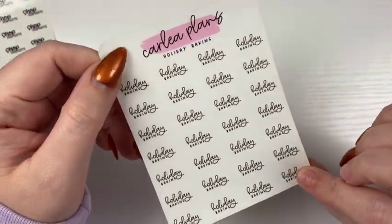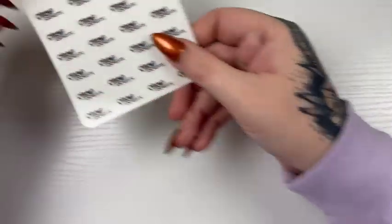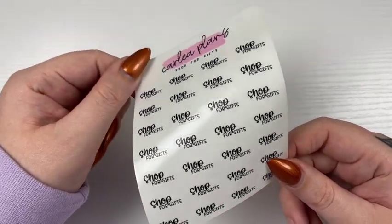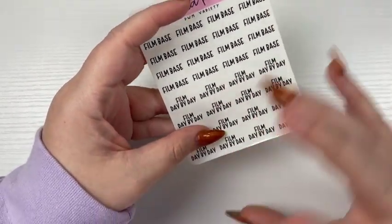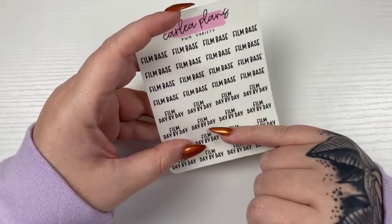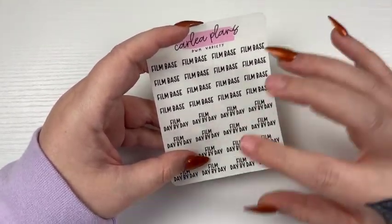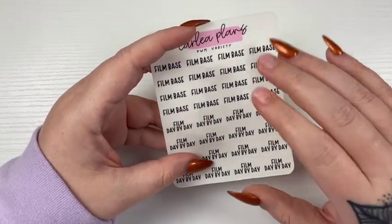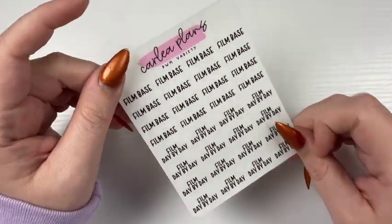And then we do have Holiday Baking — this is in font one and it will come in any of the six font choices. And then Shop for Gifts — this is in font five and will come in any of the six. And then I do have a Play With Me variety — I have film base and film day-by-day. I usually film these separate, then edit and upload my whole plan with me the same. I already have an edit, upload, film plan-with-me variety in my shop, so I wanted to break it down even more. Since I've had customs like this too, that's now a sheet in shop.